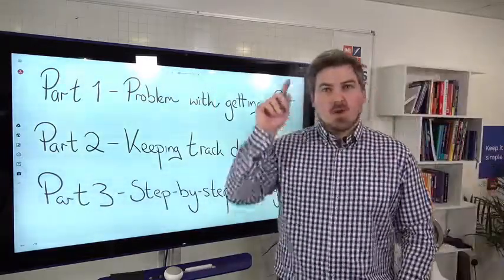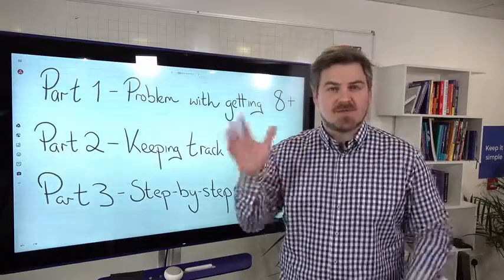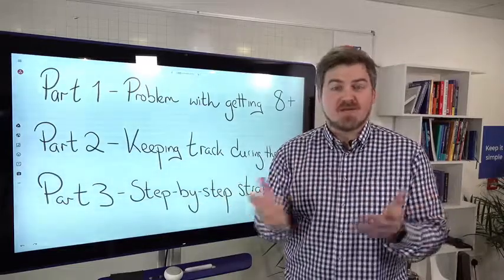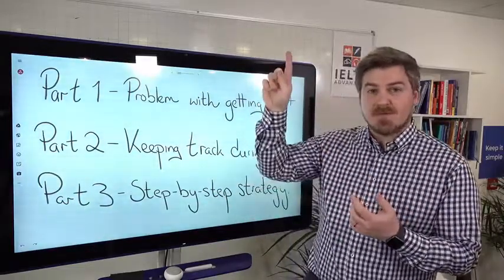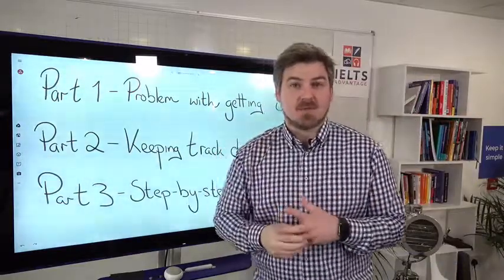Also, look either above or below this video — we have a free fundamentals course. It's a five-part course you can join today, totally free, as a little gift for you. If you're watching on Facebook, just click above or below in the comments. For YouTube, just click below in the description.